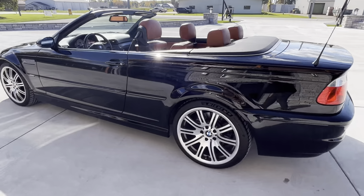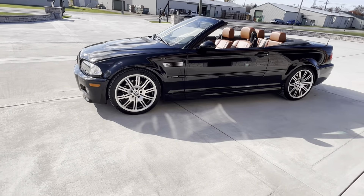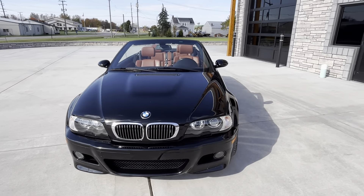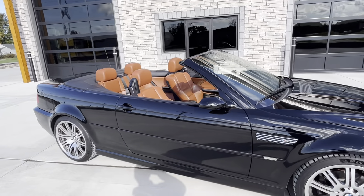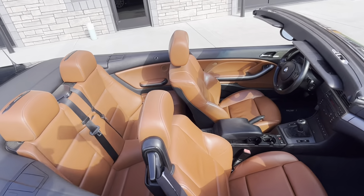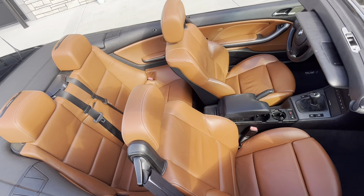Walk around. This is one of those color combinations that you may not think about, but I think this color combination with the black and the cinnamon is way better than black on black. They pop. Car looks like new.